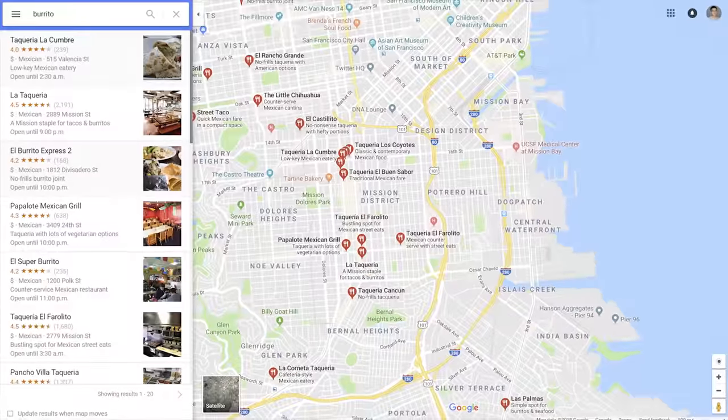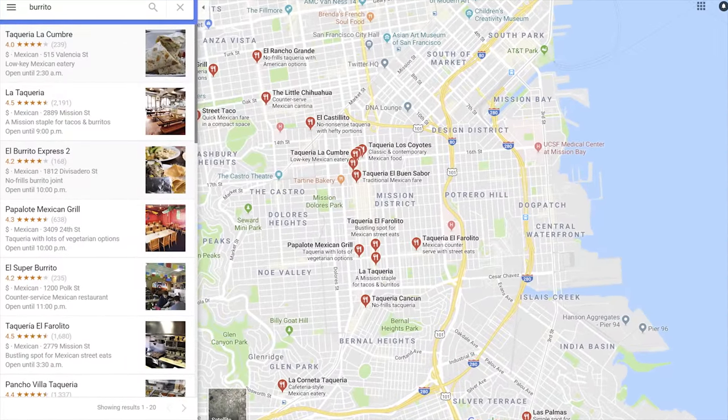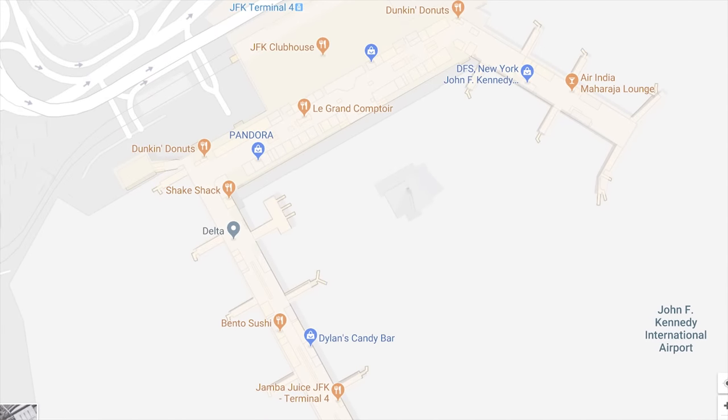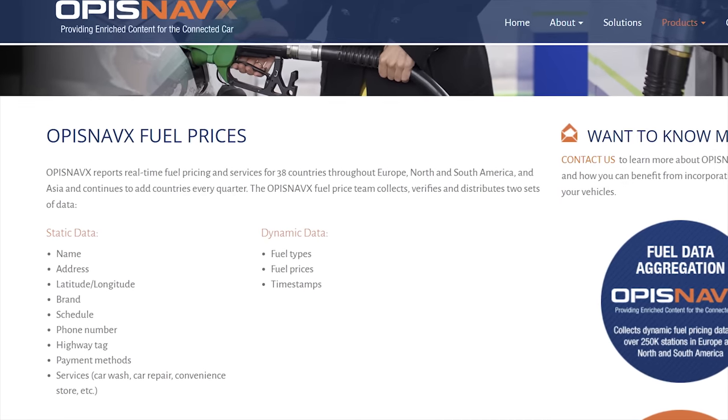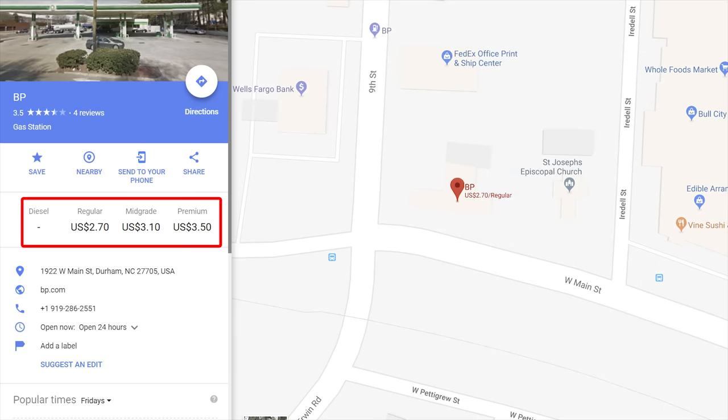Google uses other tricks too to flesh out the experience. Once upon a time they licensed databases from the Yellow Pages to dramatically expand how many businesses Maps would show. These days, listings are pulled from other public sources and from business owners eager to take advantage of the visibility Google Maps provides. Owners of large facilities have even submitted floor plans and granted Google permission to do site surveys, which is particularly useful for sports arenas, shopping malls, and airports. Google even works with a third-party service that tracks gas prices by looking at credit card data and getting direct data feeds from major gas station chains.